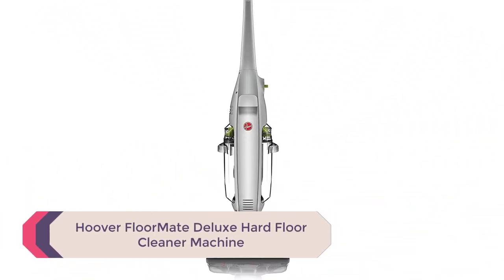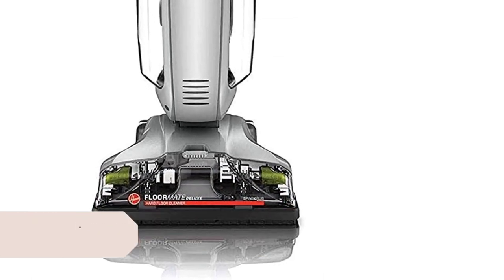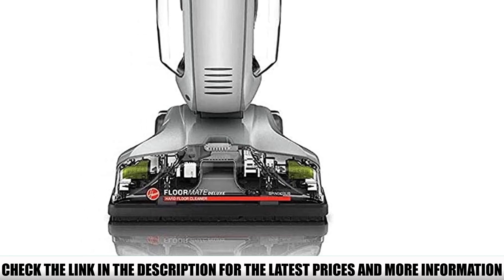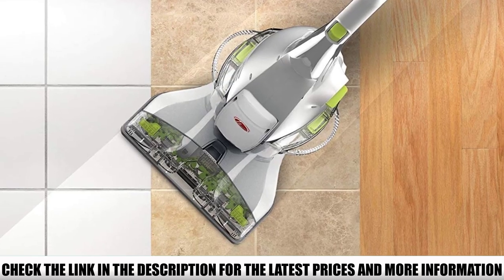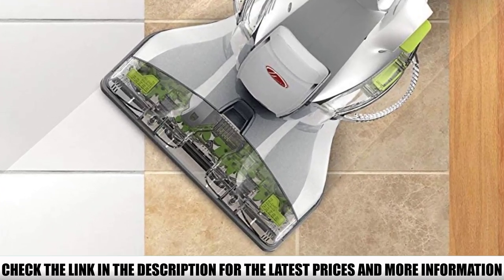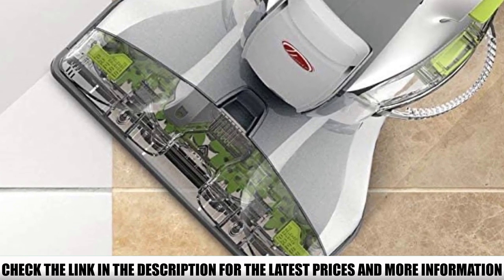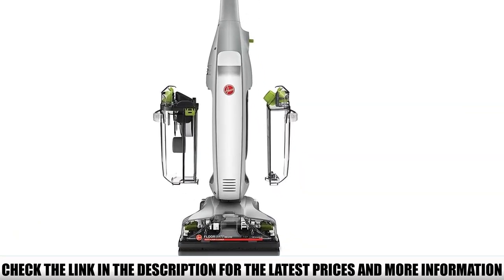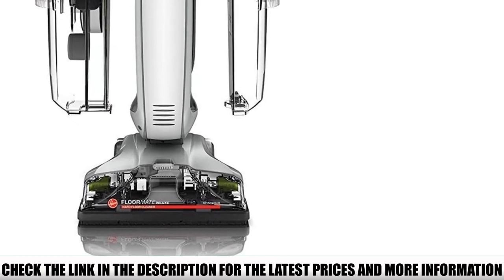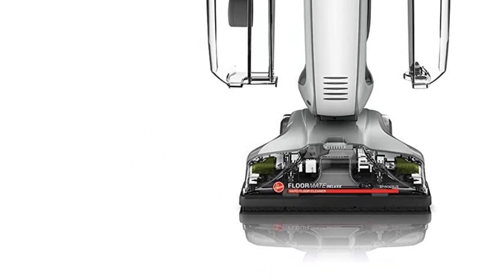Number 3: Hoover Floormate Deluxe Hard Floor Cleaner Machine. The Hoover Floormate Deluxe is the latest rendition of the Floormate model, with improvements like a cord clip, foot pedal, larger water tanks, and a slightly quieter motor. The Bissell models use rollers while this Hoover model uses scrubbers — a good idea for grout, but in our tests it didn't provide a significant improvement in cleaning. This model is a little less expensive than others reviewed, and if your budget is tight it can fill your need. But if you have extra cash, you'll get more features with the CrossWave and Tineco models.